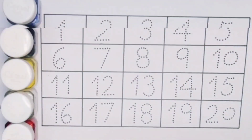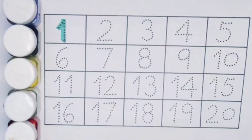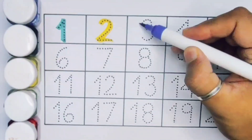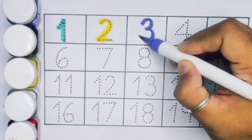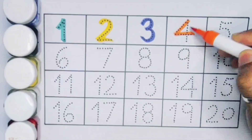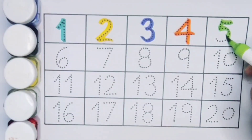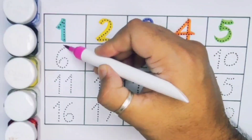First, number one. Next kids, two, number two. Next kids, three, number three. Next kids, four, number four. Next kids, five, number five. Next kids, six, number six.